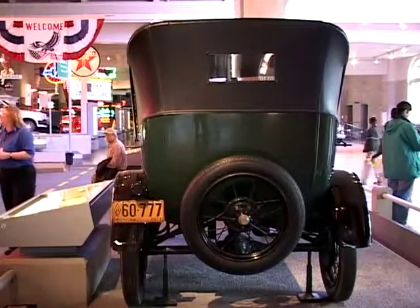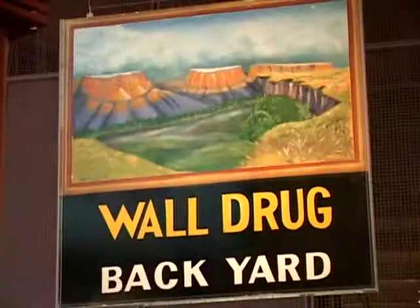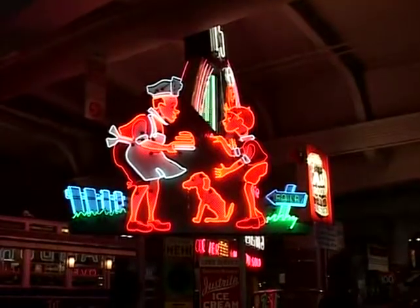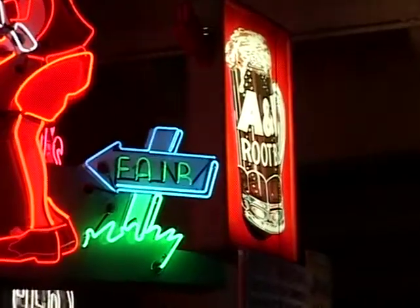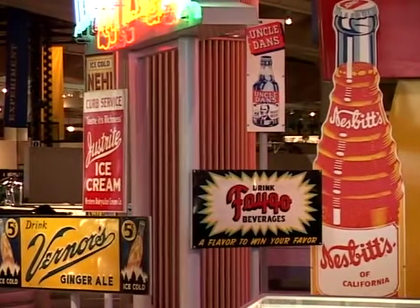When the Model T was produced and they started buying them and moving out, the countryside changed entirely. Most places were rural areas, and these diners started popping up on the side of roads all over the place.